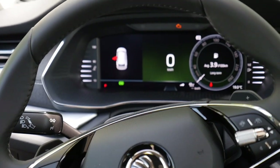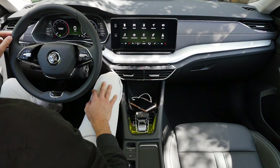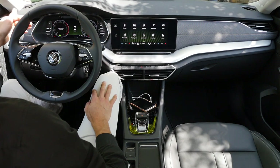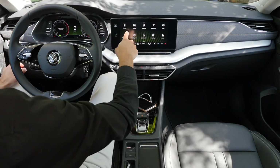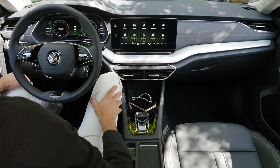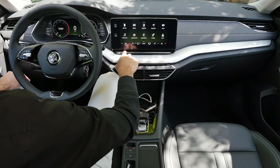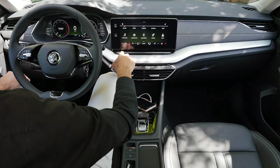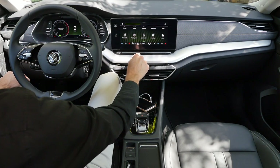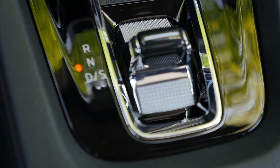Digital instruments are now standard. At the world premiere we first thought analogue instruments would still be available, but that was updated — so only digital instruments in 10.25-inch. On the right side, either a smaller 8-inch or this 10-inch unit, which is the biggest available. There are no physical buttons here; the lower part is a slider for the volume. The Canton sound system sounds pretty neat.